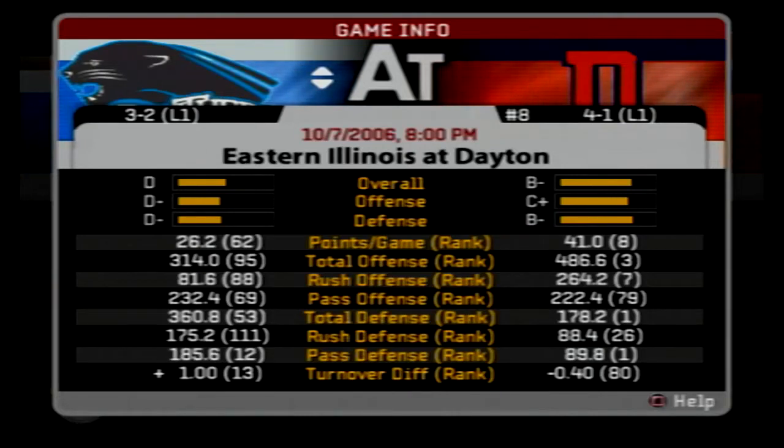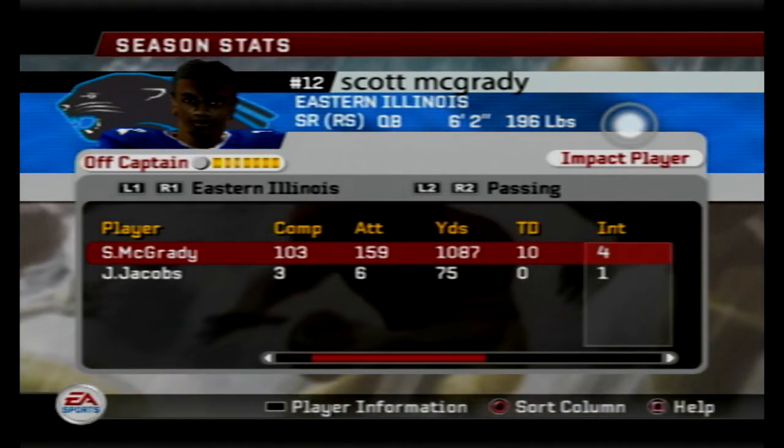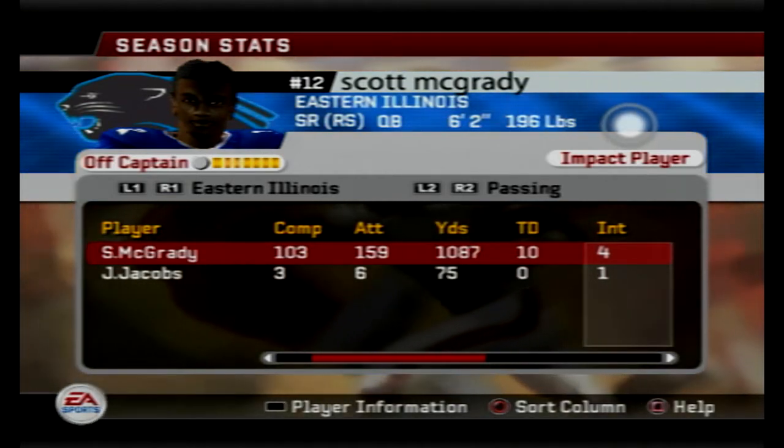Hello and welcome to game two of our doubleheader here today. It is October 16th, 2019. We're gonna be watching the Dayton Flyers, number eight in the nation, hosting the Eastern Illinois Panthers. Flyers 4-1 on the season and the Panthers 3-2. Pretty solid team though.